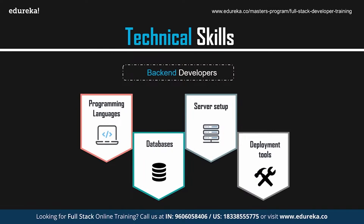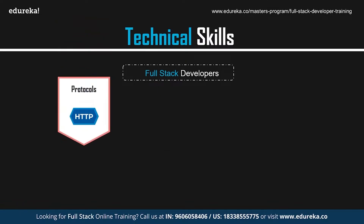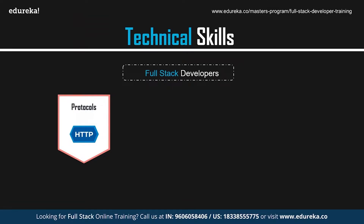JavaScript frameworks and libraries such as Angular, React, Vue, and jQuery are also important back-end skills. A full stack web developer must know how to create and maintain both the front-end and back-end of a web application. Full stack developers need an in-depth understanding of web architecture and communication protocols like HTTP and TCP/IP, and should be skilled in deployment operating systems like Ubuntu, CentOS, and Windows.